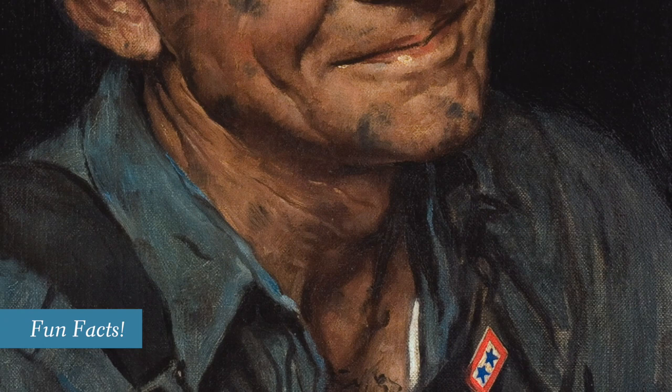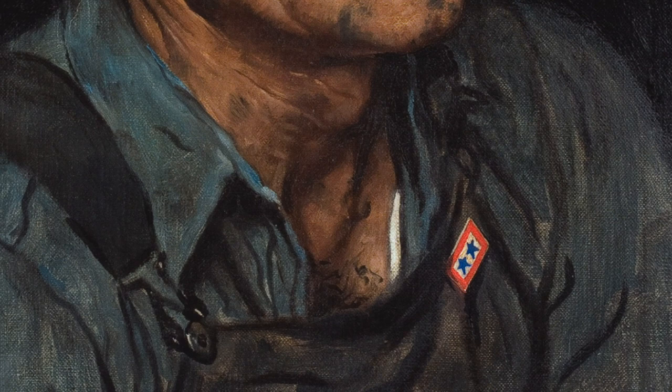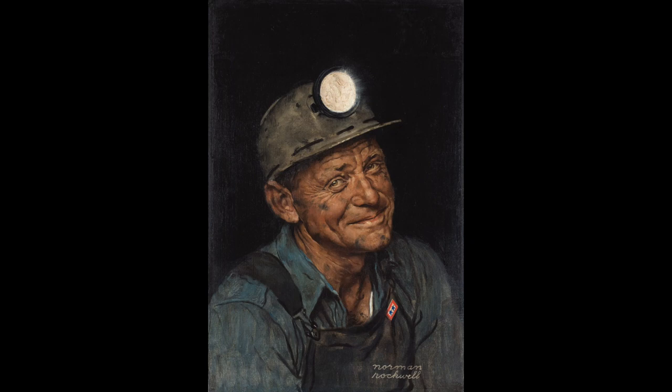A really fun fact about this painting is that the pin with two stars on the miner's overalls represents his two children who are enlisted in the armed forces and who are fighting during World War II to protect others. Here is a man who has worked his whole life mining coal to support American industry and prosperity, and he's also raised two wonderful children making their own contributions. We can imagine that the pride on his face is both about the work that he's done and the family that he's raised — a detail Rockwell put in the image very intentionally.